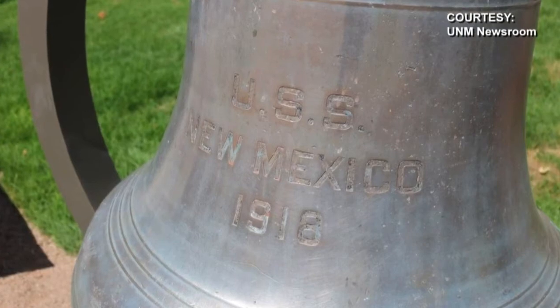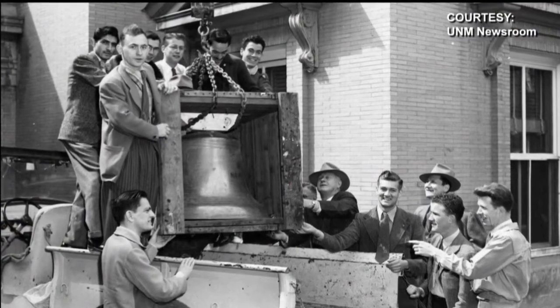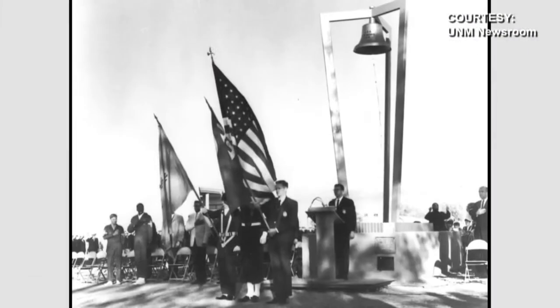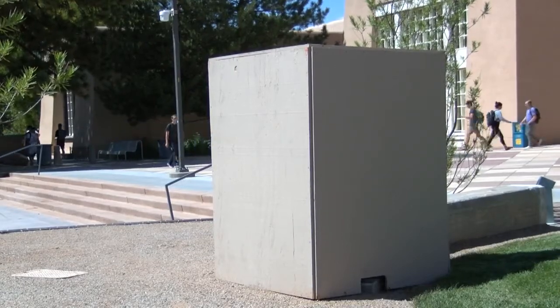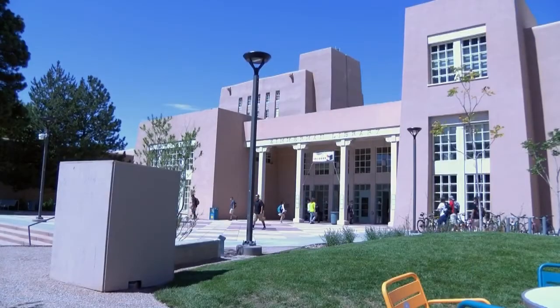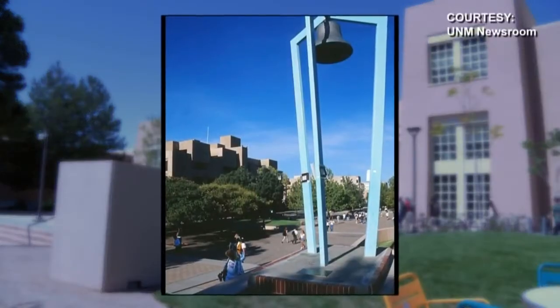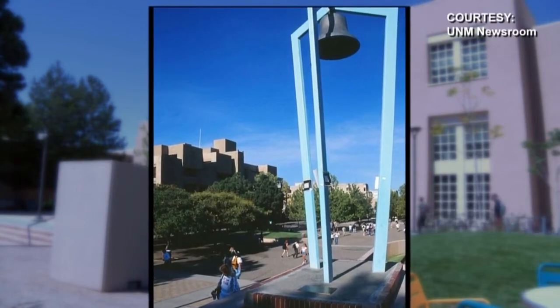This one was brought to New Mexico in 1945 and has been at the University of New Mexico since 1948, housed at Smith Plaza for decades. Now it sits in this wooden box outside Zimmerman Library, where it will soon be unveiled in a highly visible place, to remind anyone who crosses its path of the history it represents.